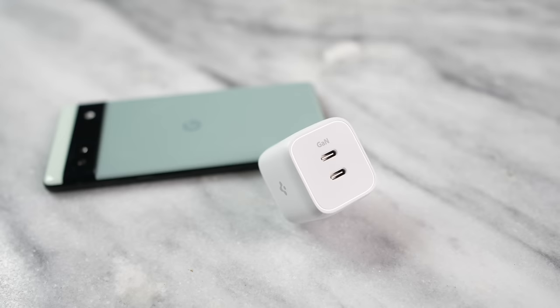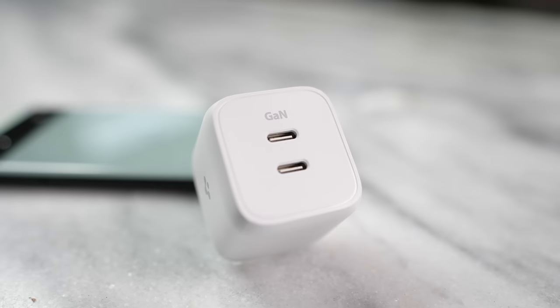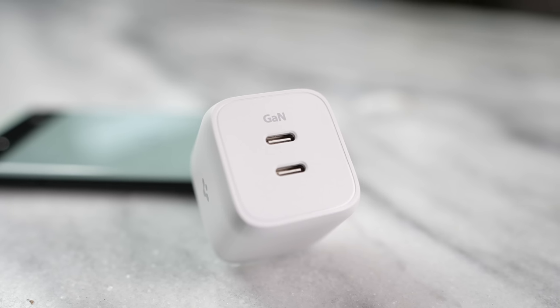In terms of charging, there is no wireless charging. It's got an 18-watt fast charging capability, and it doesn't come with a charger in the box, so I would recommend this Spigen ArcStation Pro GNA352 charger. This is a 35-watt charger with dual ports, and it will cover your Pixel as well as any other device you want to use.